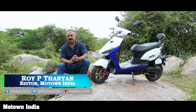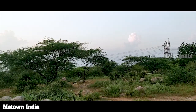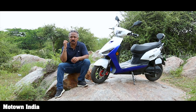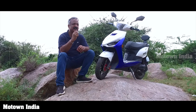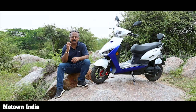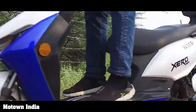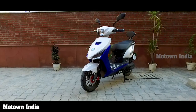Hello, welcome to the Motor India Show. My name is Roy P Tharyan. Just look around — it's so green, so quiet, so peaceful, so pure. If we have to make sure that this pristine nature stays beautiful, we have to make sure there's less pollution. And that is only possible if we switch to electric vehicles. Today we have with us the Avant Zero Trend e-electric scooter.